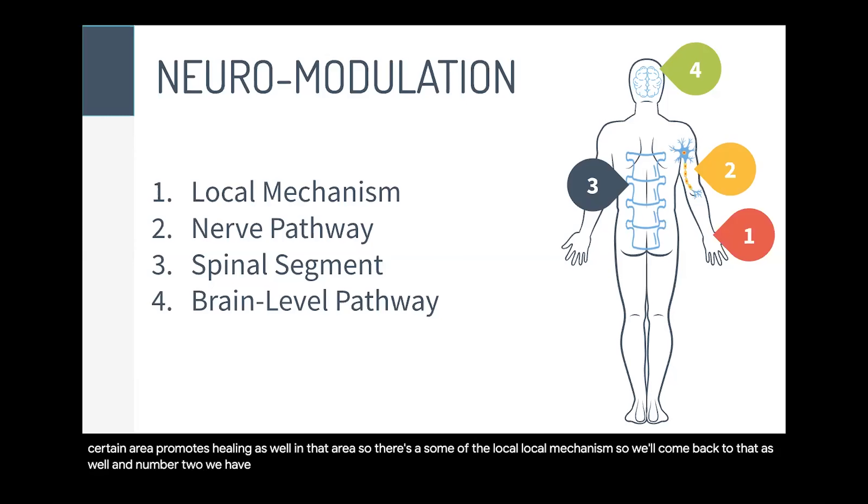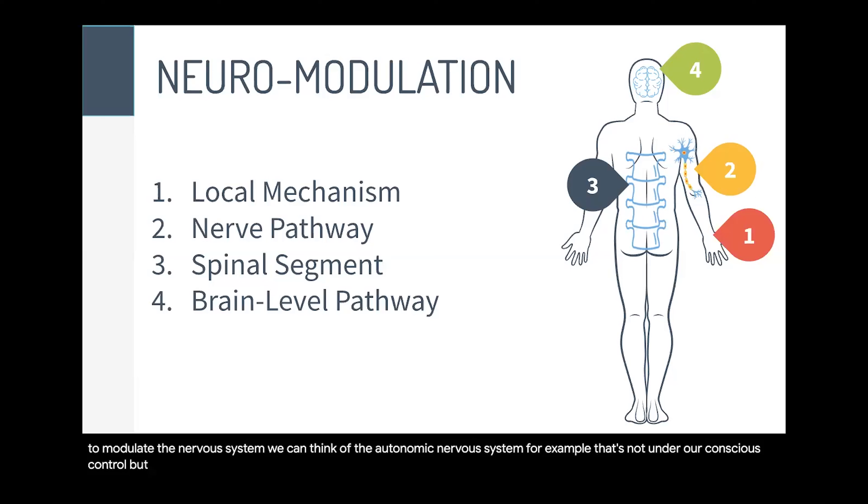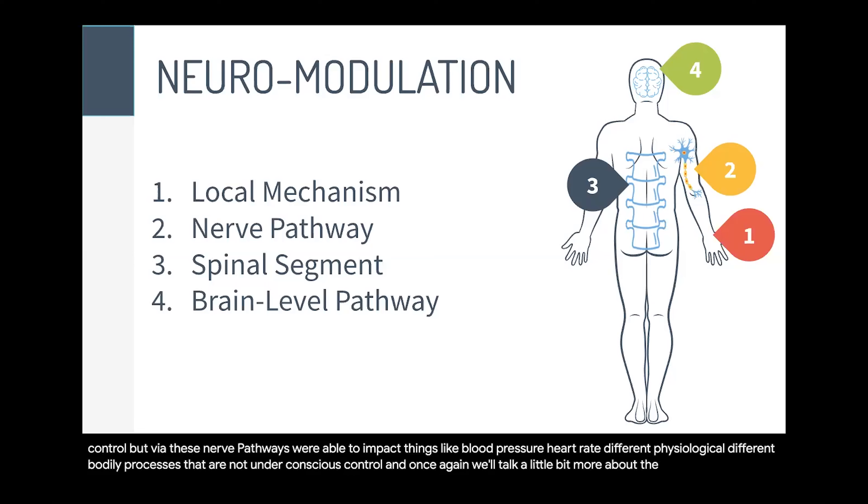Number two, we have activation of the nerve pathway. That's basically our ability to modulate the nervous system. We can think of the autonomic nervous system — that's not under our conscious control — but via these nerve pathways, we're able to impact things like blood pressure, heart rate, and different bodily processes that are not under conscious control.